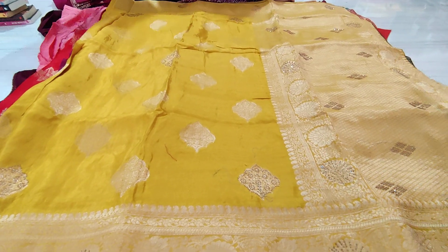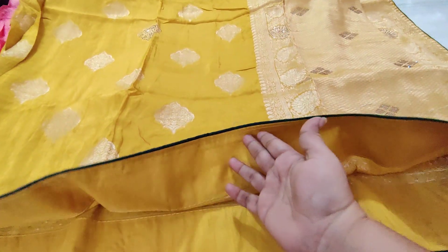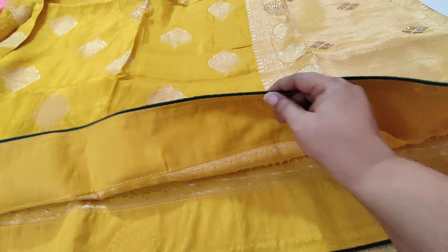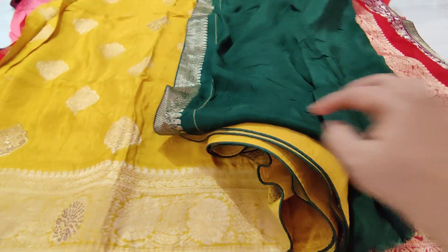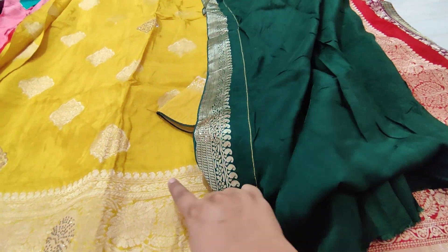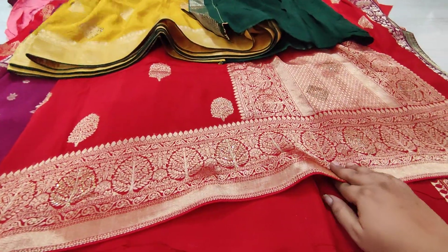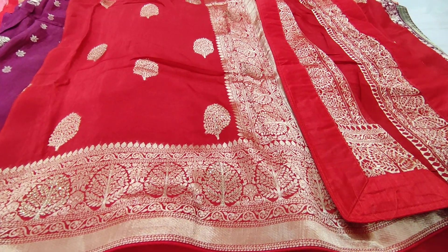It has a lot of contrast in mustard and a lot of contrast with the green color, and it has contrast with the blouse. Coming to the very next beautiful sari, it is a brighter red color, and it also has a lot of contrast with the green color.